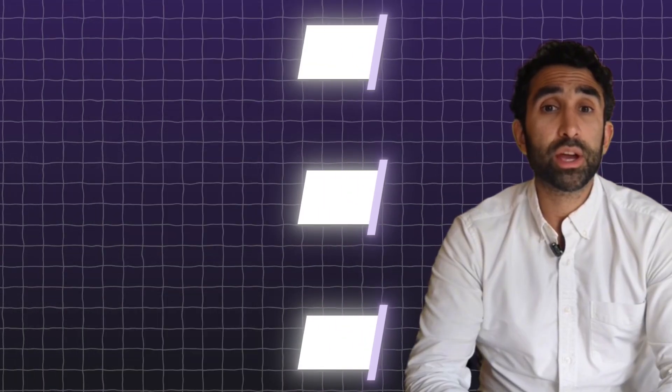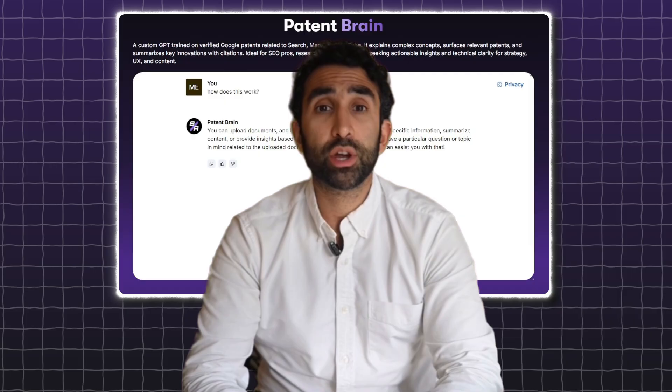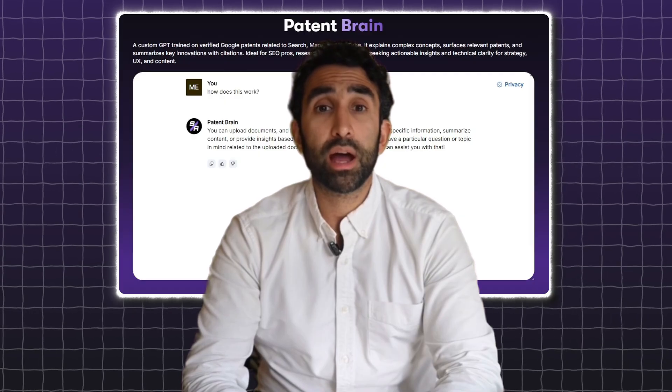So instead of reading all 9,500 patents manually, we fed them into GPT, created a model called Patent Brain, and trained it to surface patterns and ranking logic buried in the text. And that's when things got wild.